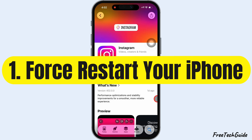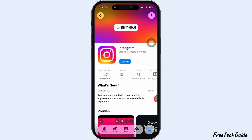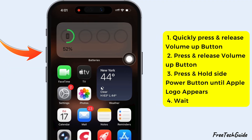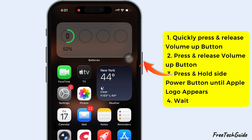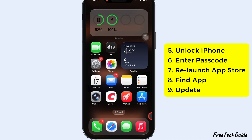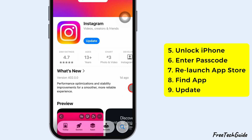First up, try force restarting your iPhone. Quickly press and release the volume up button, then the volume down button, and press and hold the side button until you see the Apple logo. Wait for your iPhone to restart, unlock it, and then open the App Store to see if the apps start updating.